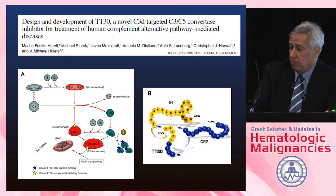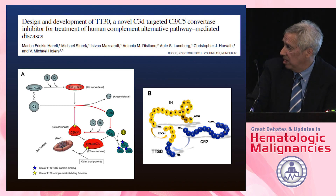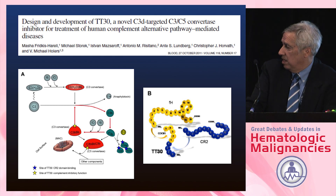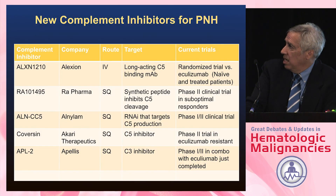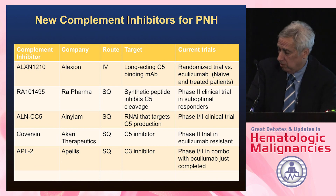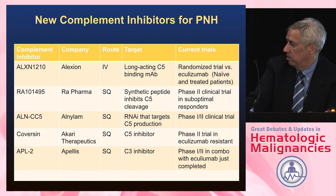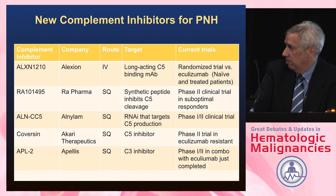TT30 was the first C3 complement inhibitor developed, but its trial was poorly designed. A variety of new complement inhibitors are now in development — most targeting C5 with the hope of being more convenient or less costly, and one C3 inhibitor from Apellis. Concerns about C3 inhibition causing more immunocompromised states exist, but a completed phase 1-2 study did not show that so far. These are all in early phase trials, and referrals are welcome for patients with problems.